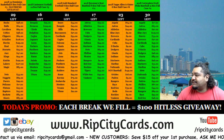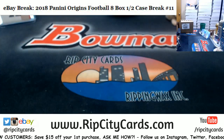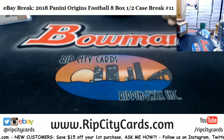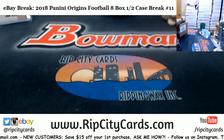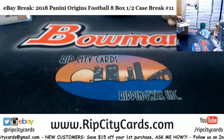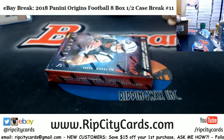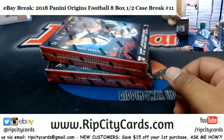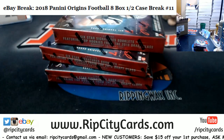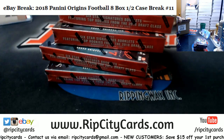What up, 2018 Origins football - this is an 8-box break, number 11 for eBay. Origins is one of my favorite products to rip - very fun, lots of good stuff. Nice amount of hits and it's very breaker-friendly. Not a ton of cards, so very easy to get through.